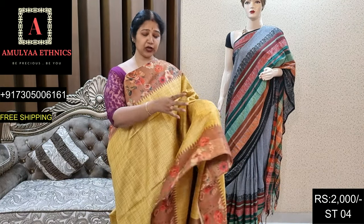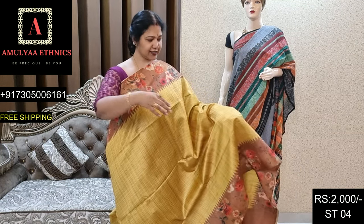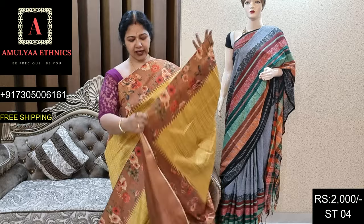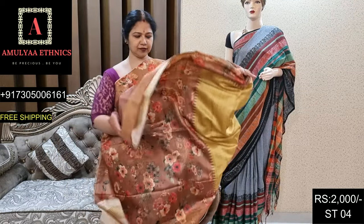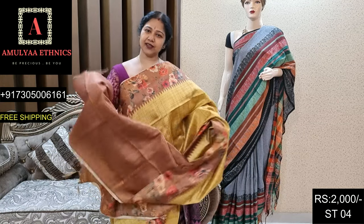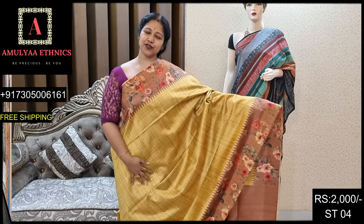Beautiful golden yellow andi sarees like this. Paina kinda koda floral design — very beautiful. This is the pallu, and blouse. Dinkot ST04, price 2000.